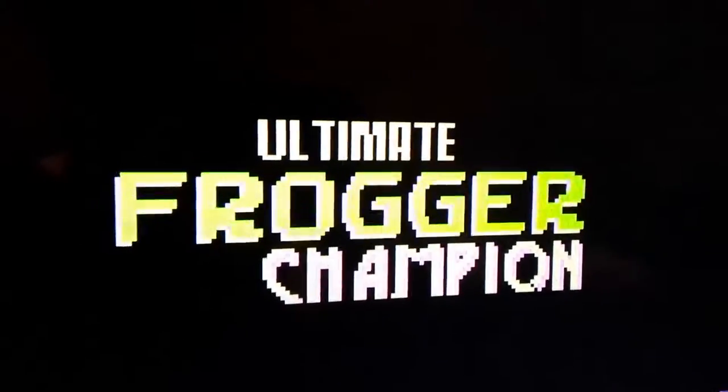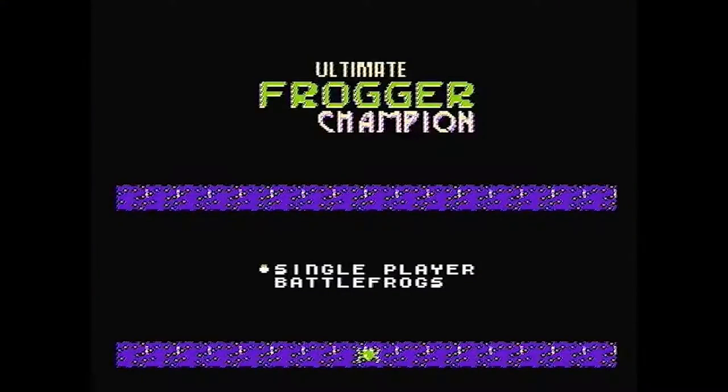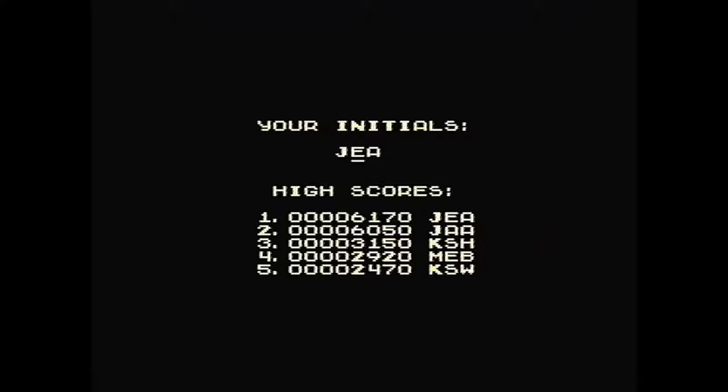Starting strong, we have K-Han's first release, Ultimate Frogger Champion. It's the same great Frogger gameplay we have all come to know and love, but on the NES. No concessions have been made, and it even features a save function to make sure you don't lose those precious high scores.